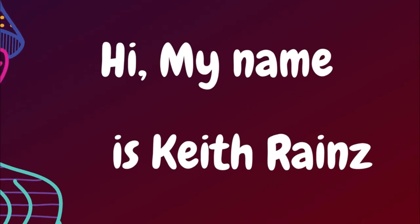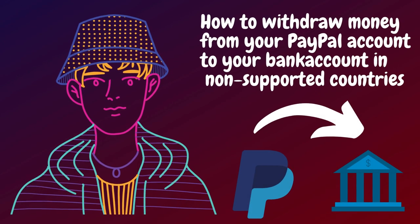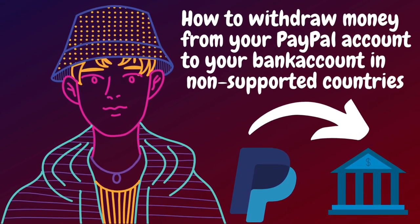Hi, my name is Keith. Welcome to my YouTube channel. In today's video, I am going to show you a working way of getting your money stuck in PayPal to your bank account.